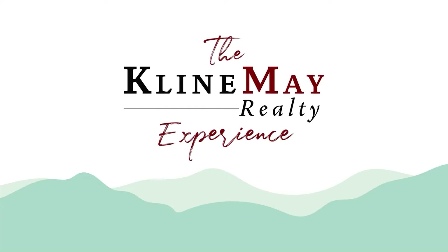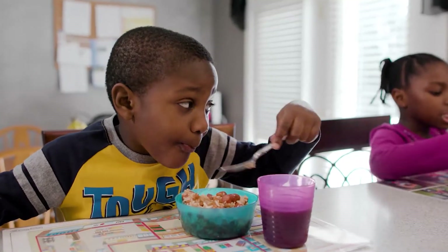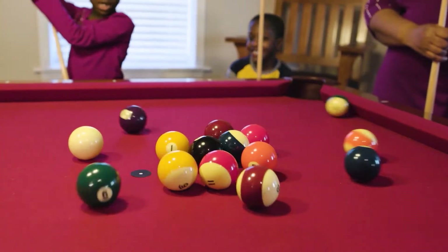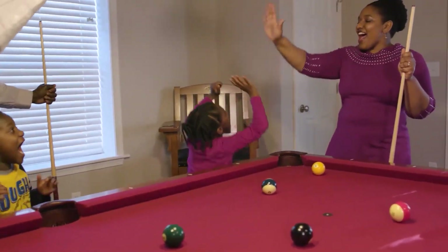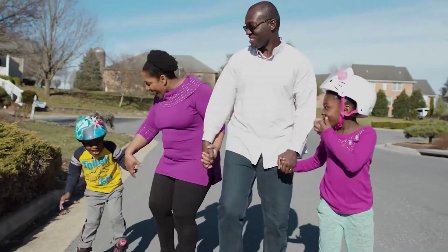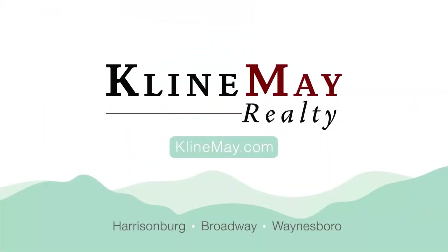Part of what made the experience so great is Klein May helped us sell our current house at the time and purchase our new home. Our realtor was very knowledgeable about staging and how to highlight the best assets of our previous home so that we would get a quick sale. And we did. From the day our house went on the market, we got a contract that very night. We would highly recommend Klein May Realty to another buyer or seller.